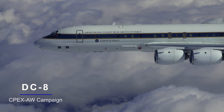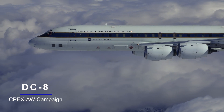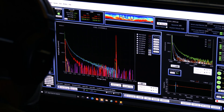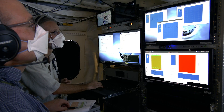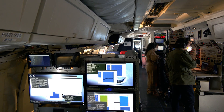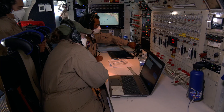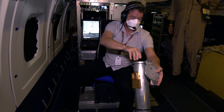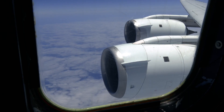After completing critical maintenance in May, NASA Armstrong's DC-8 deployed to St. Croix, U.S. Virgin Islands for the convective processes experiment studying aerosols and winds. The mission performed calibration activities for a recently launched Earth Science satellite. The team also conducted studies into the interaction of eastbound and westbound winds over the South Atlantic.